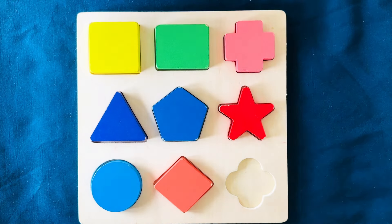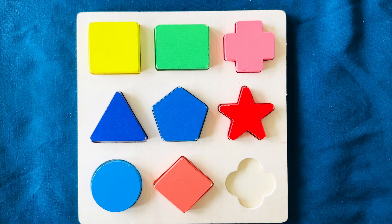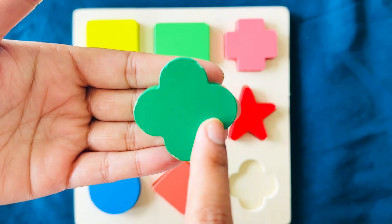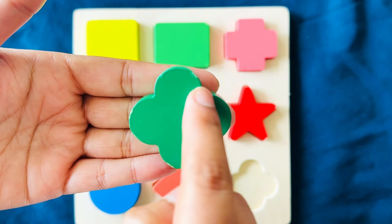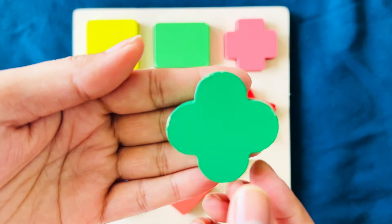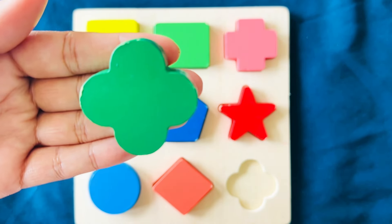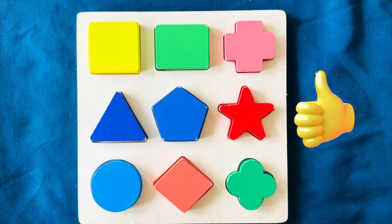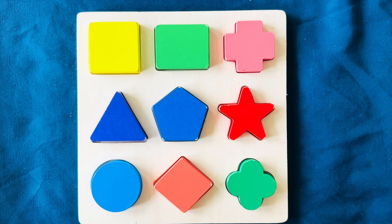You got it. And our last shape of the puzzle is called a quincux. It is a flower shape with four semi-circles and it is green in color. It's called a quincux — it goes right here. Yay! Thank you for helping me solve the shapes puzzle.